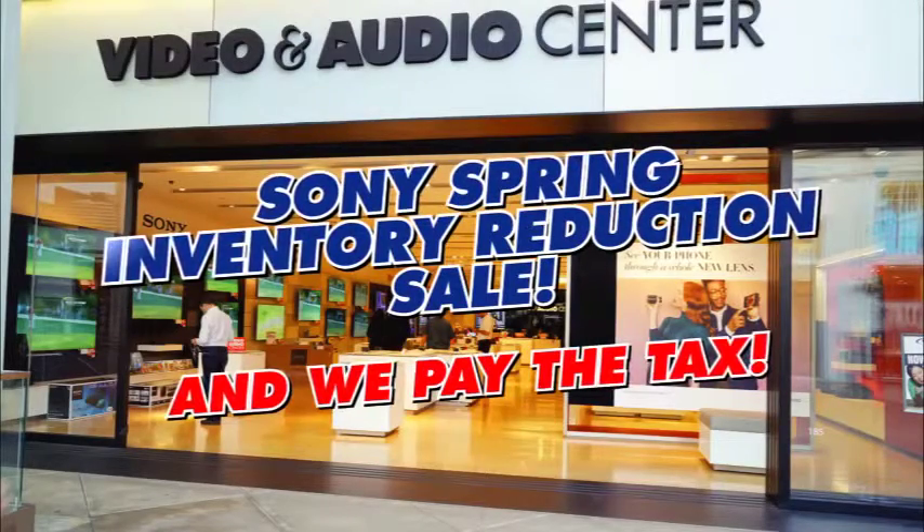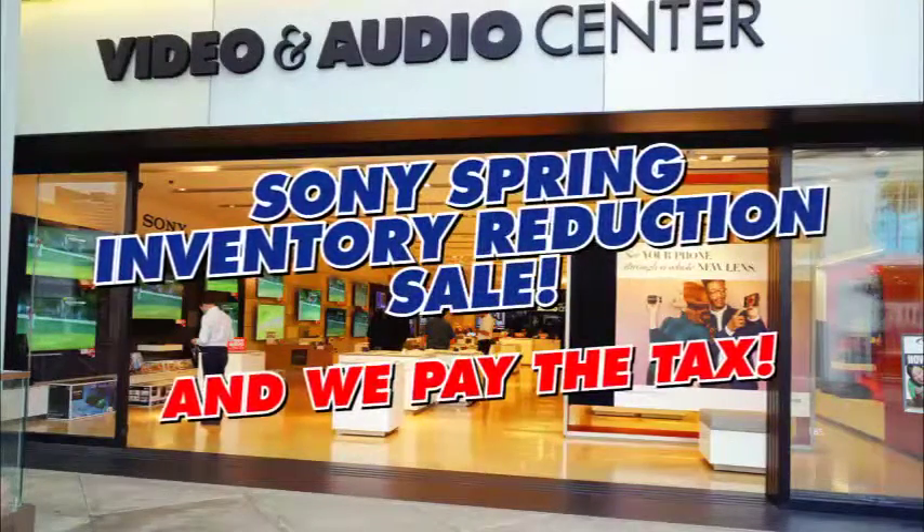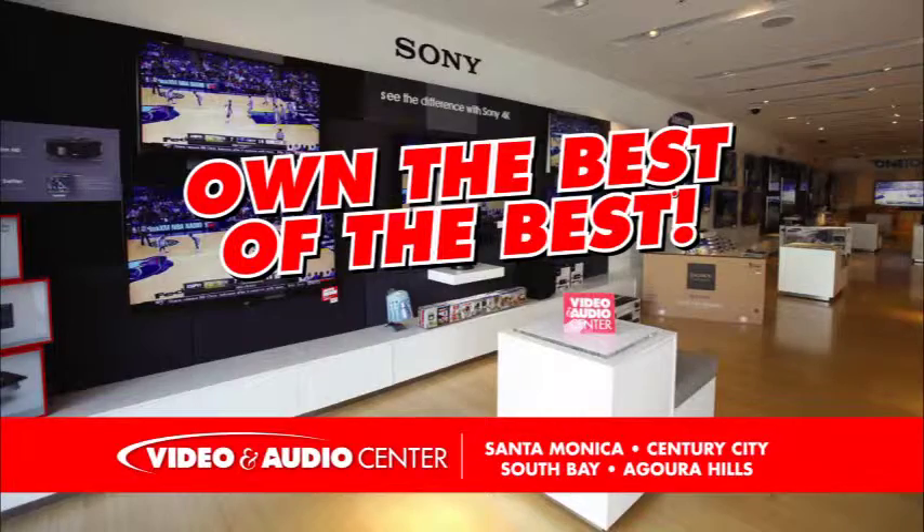What a sale! And we pay the tax! The Sony Spring Inventory Reduction Sale, exclusively at Video and Audio Center.